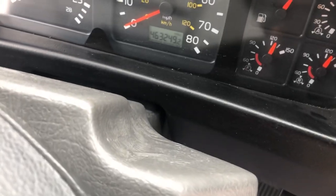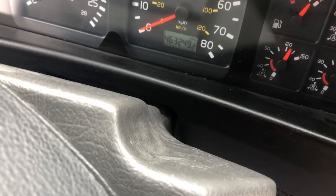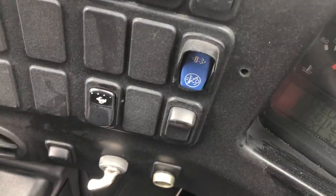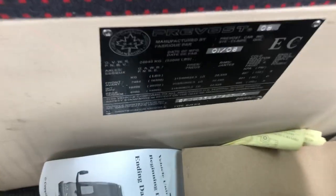This vehicle shows 463,249 on the odometer. It does have the DPF installed. There's the VIN — the last five digits are 11171.